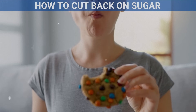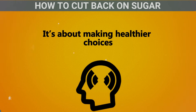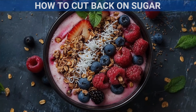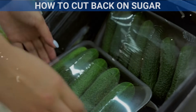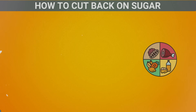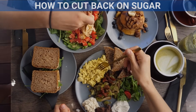How to cut back on sugar: Cutting back on sugar doesn't mean you have to give up sweetness altogether. It's about making healthier choices and being aware of how much sugar you're eating. One of the easiest ways to cut back is to eat more whole, unprocessed foods like fruits, vegetables, whole grains, and lean proteins. These foods are naturally low in sugar and packed with nutrients, and when you eat more whole foods, you'll automatically reduce the amount of added sugar in your diet.